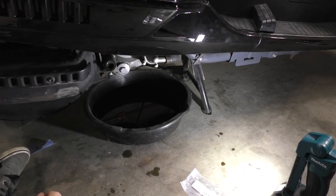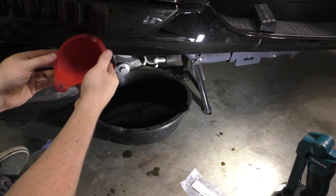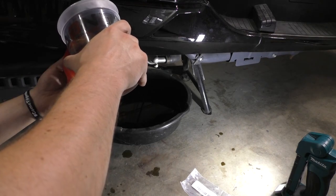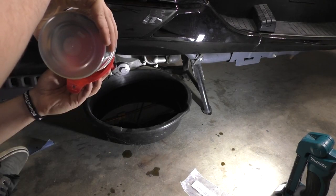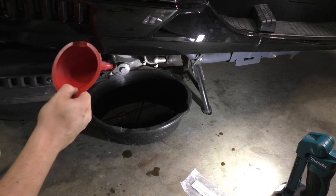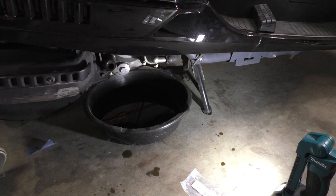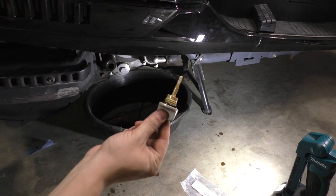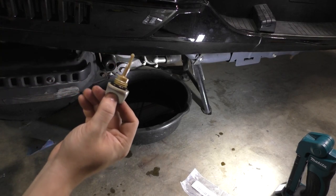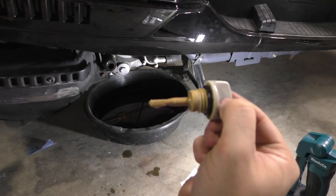Take your funnel, stick it in there, and start adding the oil. Once everything has drained down, remove the funnel and we're going to measure the oil with the dipstick — just stick it in, don't screw it all the way in, then read where it is on the lines. Honestly it looks like we're pretty good.